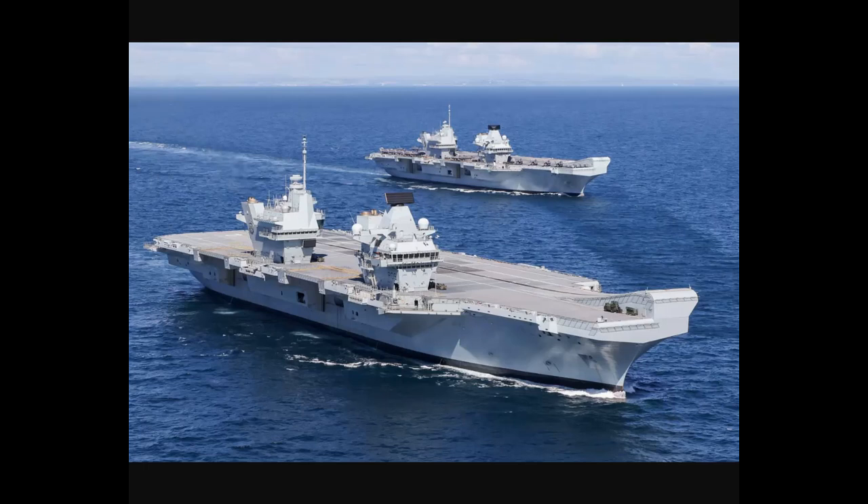The Queen Elizabeth and now Prince of Wales represent the British return to the concept of operating large deck aircraft carriers — basically a medium-sized aircraft carrier. These vessels cost quite a bit, almost over seven billion pounds for the two of them, and come in at about 65,000 tons — smaller than an American Nimitz or Ford class carrier, but much larger than the previous Invincible class carriers.